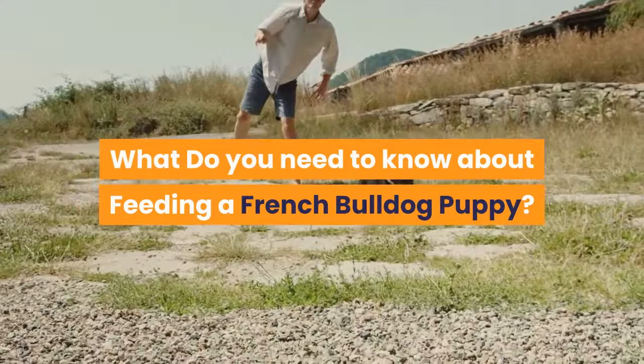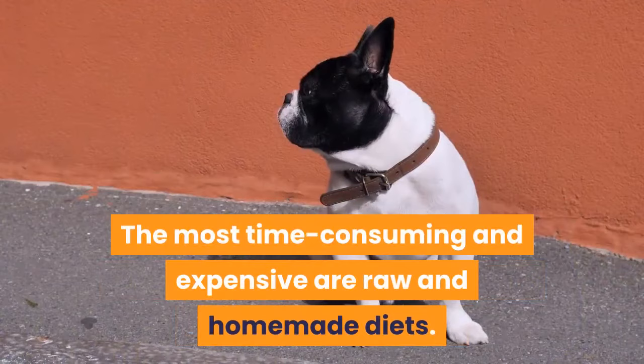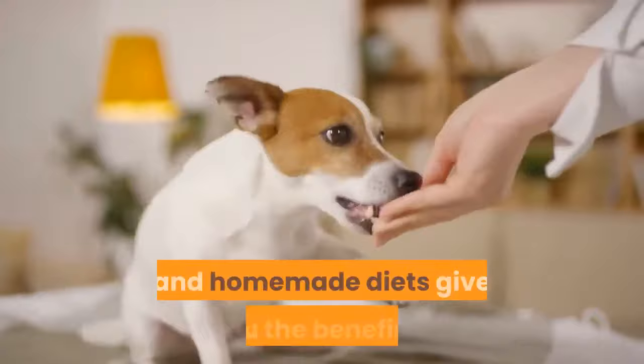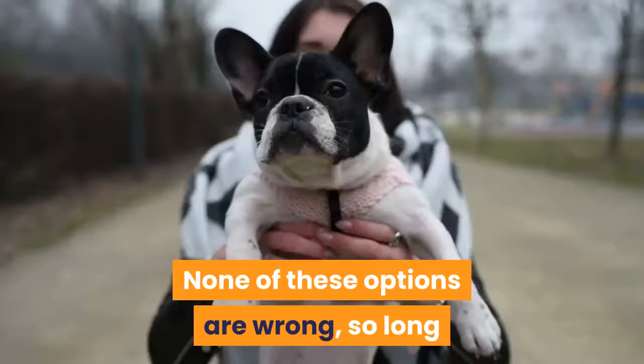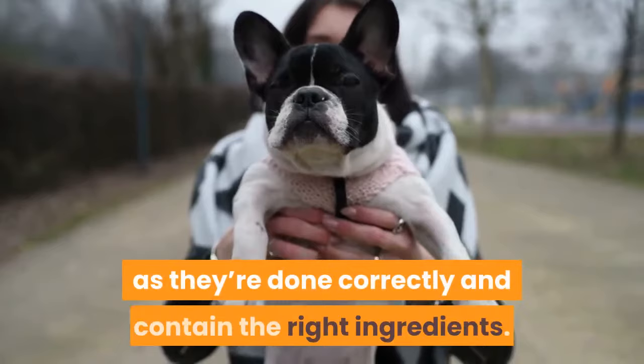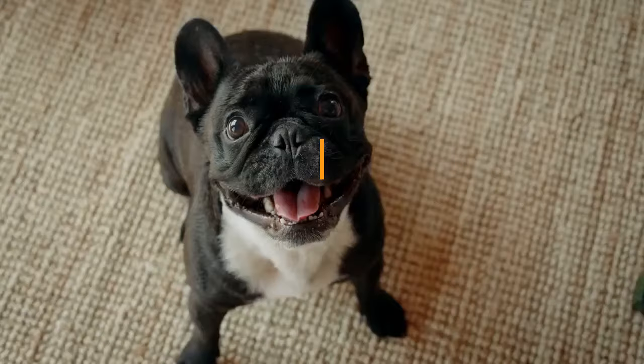Keeping a dog's adult food similar in ingredients to their puppy food will lessen problems and make the transition easier. In short, what to feed a French bulldog puppy depends on your preferences. The most affordable option is kibble. The most time-consuming and expensive are raw and homemade diets, though they give you the benefit of knowing exactly what's in your dog's food. None of these options are wrong so long as they're done correctly.